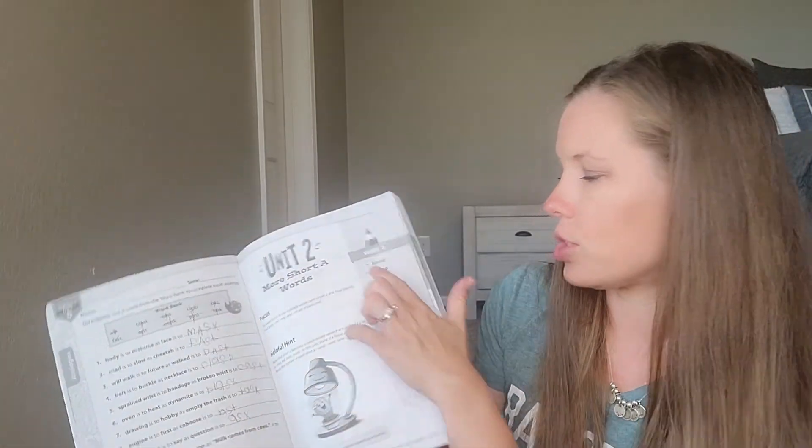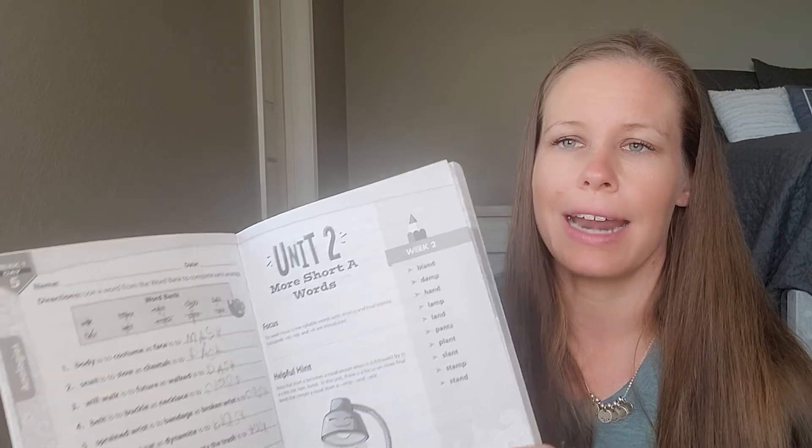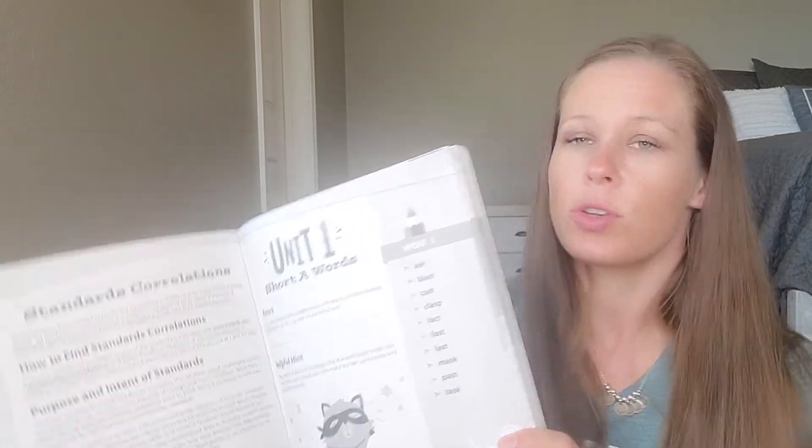Each unit has a specific theme — for example, these are short-A words, so they have a specific phonics theme. You could technically take these words and at the end of the week ask them to spell them if you wanted to. There are specific words used in a variety of ways each week, but the curriculum does not specifically instruct you to quiz spelling on the last day. Each week is a different group of words — for instance, unit 32 covers R-controlled vowels.